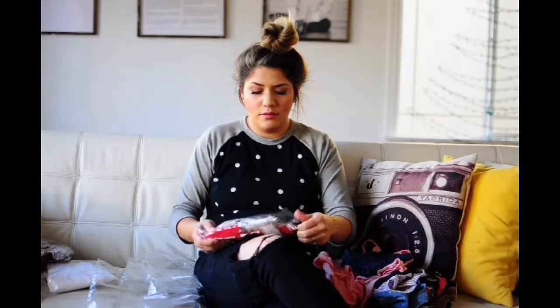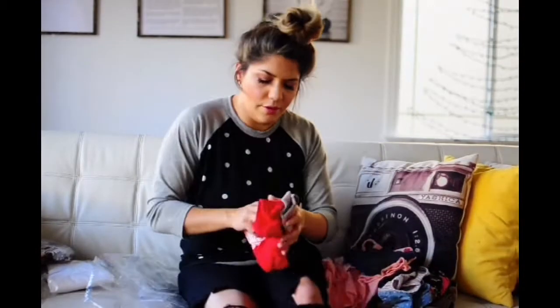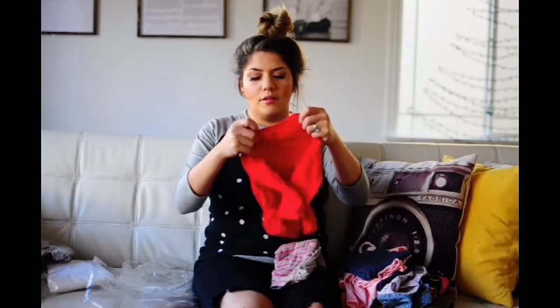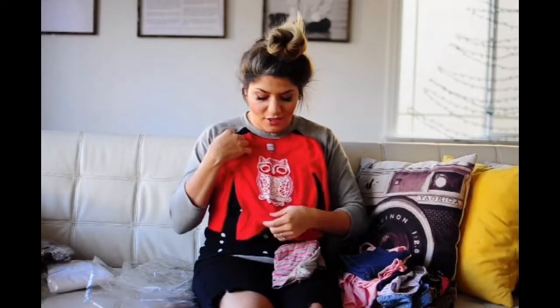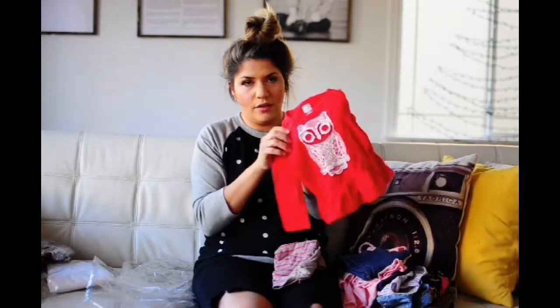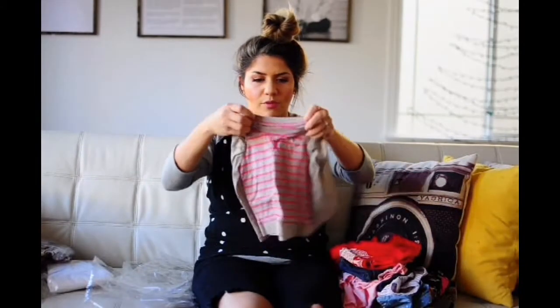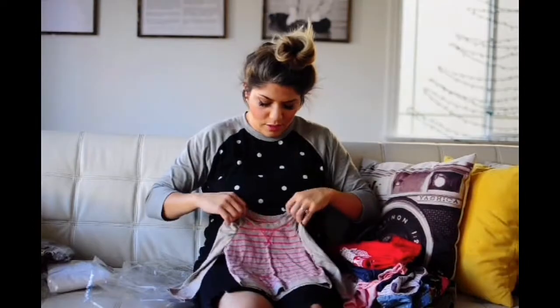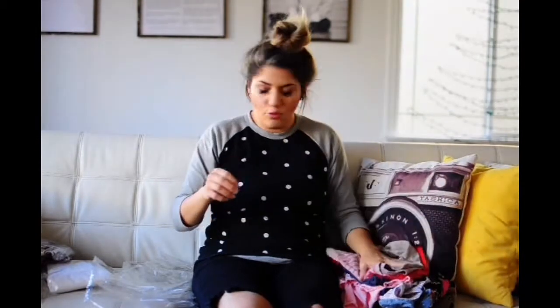This is another Old Navy outfit — I think it's two shirts in here. This is so cute. My favorite animal is owls, so when I saw this I had to grab it. I love the little ruffle details — super trendy right now. The owl is just perfect on here, really cute. And then it came with this other little shirt from Old Navy — just a cute little basic pullover shirt.